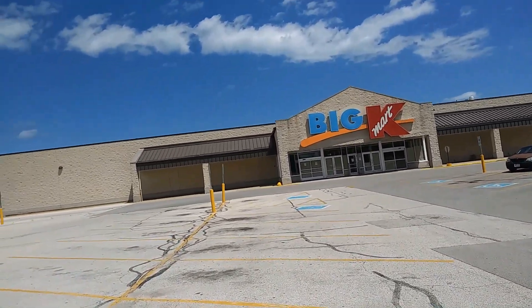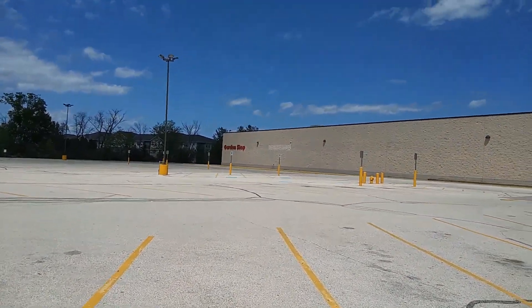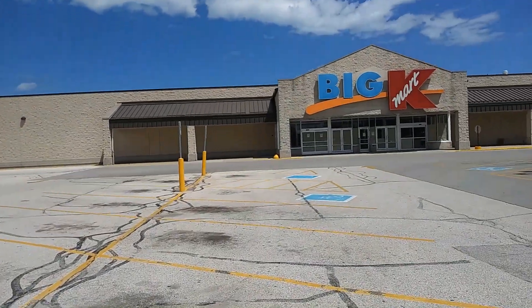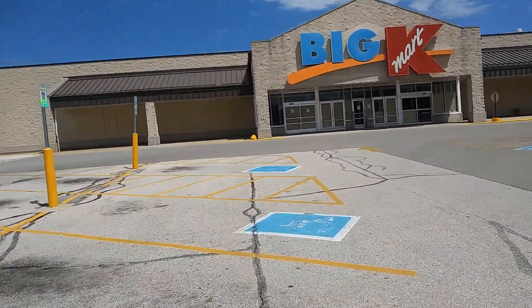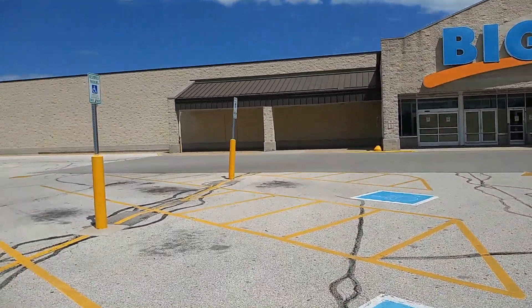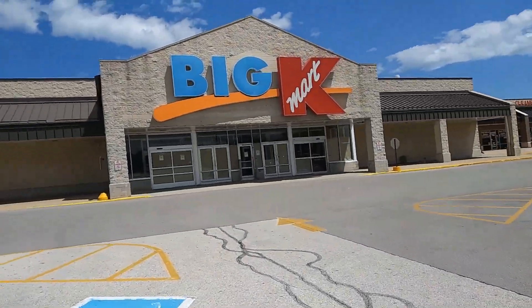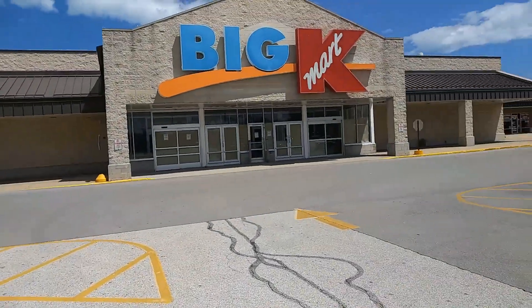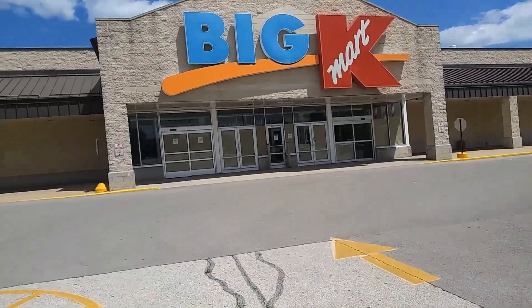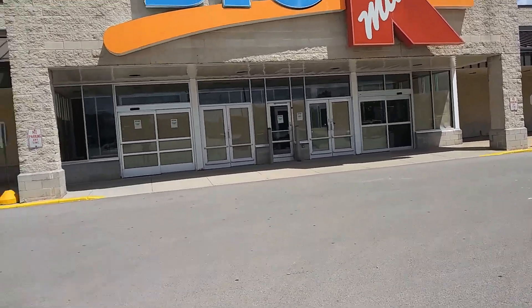The garden shop sign is still up. I think this closed within the last year. It's not your classic looking Kmart — it almost looks like the one that was south of here, same style of architecture with the limestone and that.